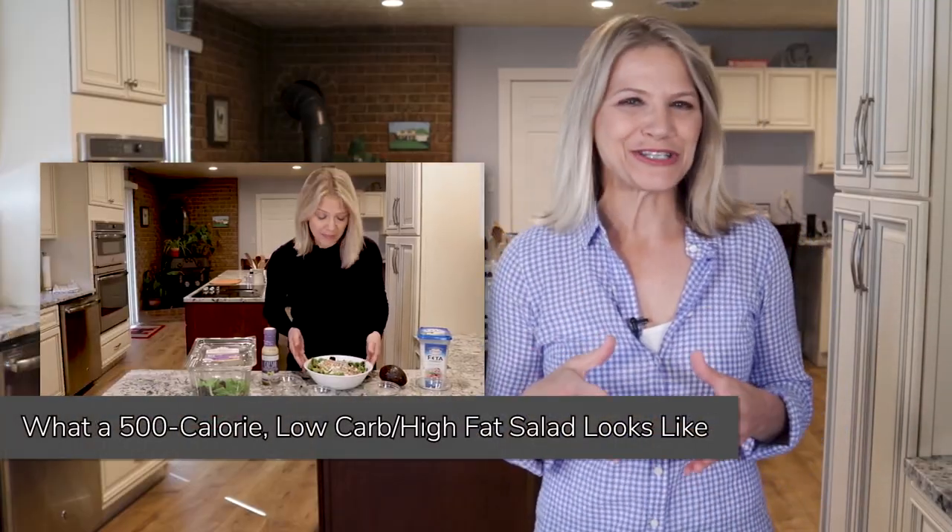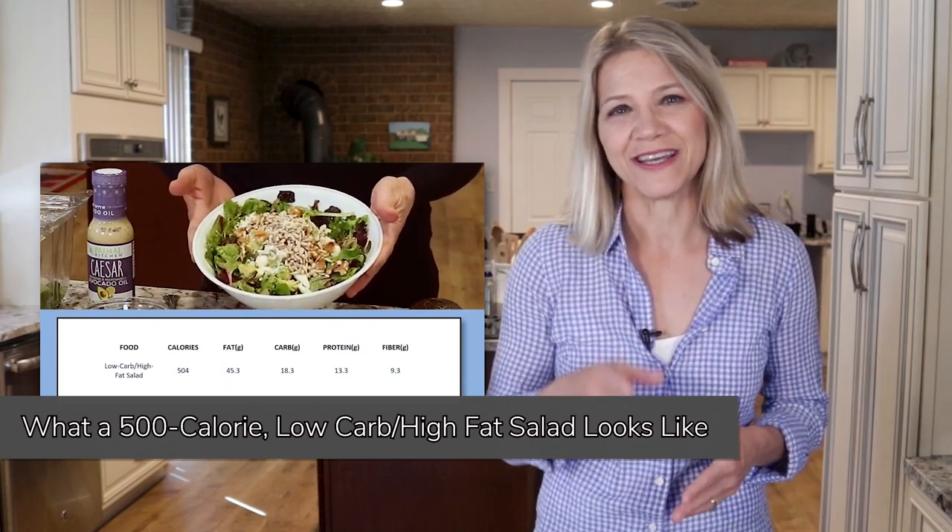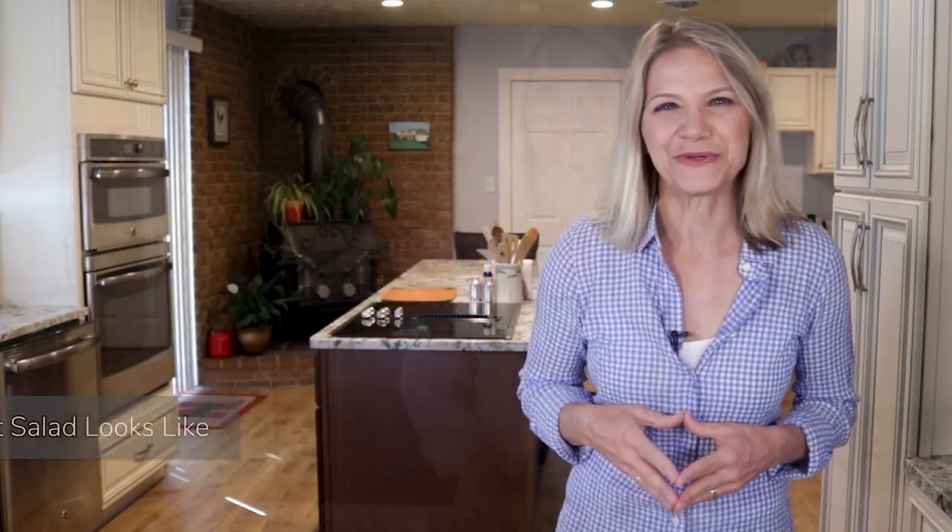In addition to all of these benefits, this meal-sized salad will digest very slowly, providing a steady stream of energy for the next few hours and keeping you feeling good. If you want to see what goes into a delicious low-carb, high-fat salad, I have a video that shares my recipe here on YouTube that I will point you to.